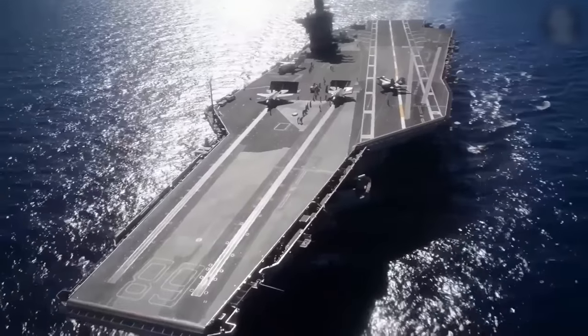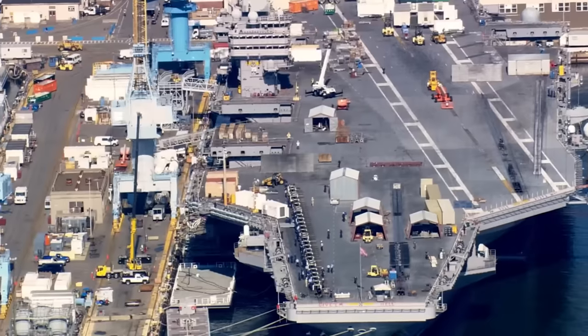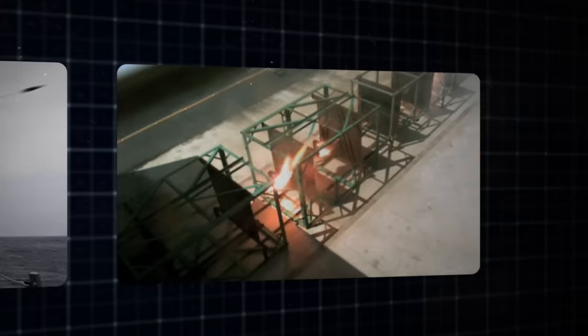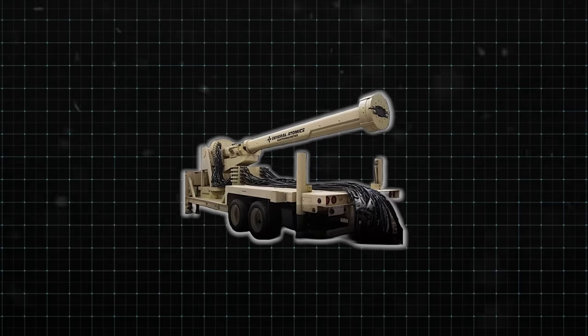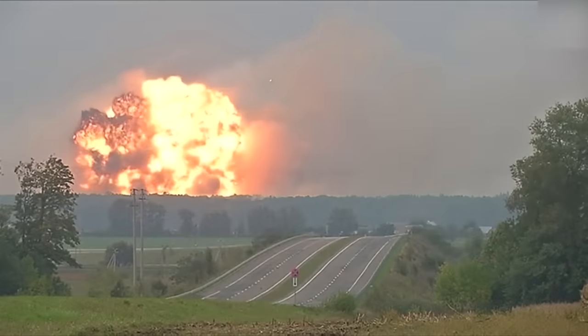In this video, we'll delve deeper into the heart of this military marvel, exploring the weaponry that defines its dominance. A rail gun, unlike any conventional weapon, harnesses the incredible force of electromagnetic fields to propel projectiles at unimaginable speeds, revolutionizing the very concept of firepower. It's a technological marvel that transforms the principles of electromagnetism into devastating force projection.